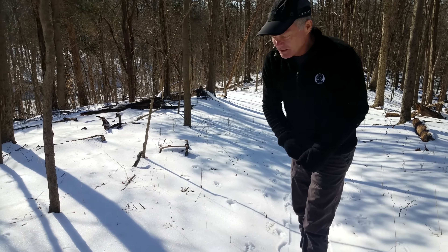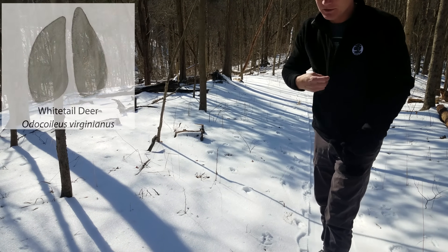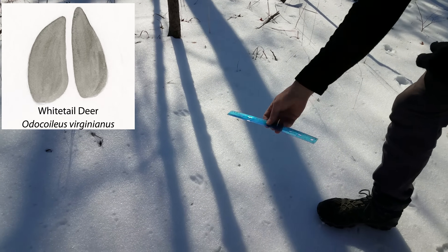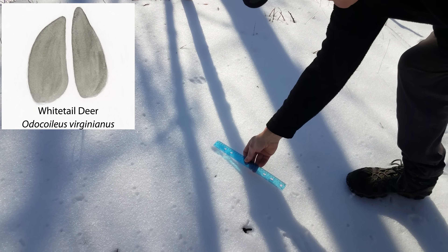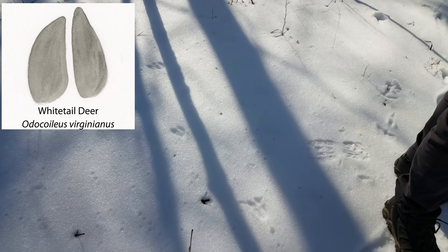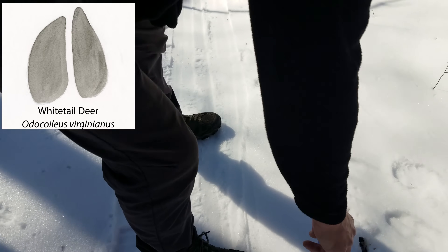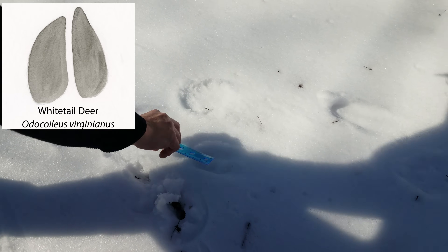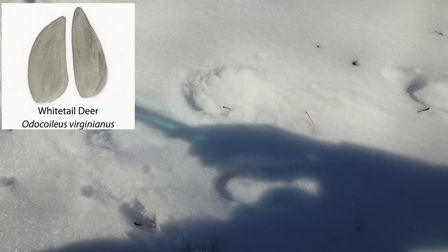Walking across here is another deer track, much smaller than the one we were looking at. You can see that this deer track is maybe about two and a half inches long. If you look over on the other side at the other trail, it's a good four inches long - a much bigger deer coming back down this way.